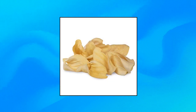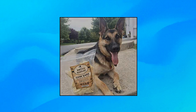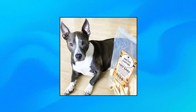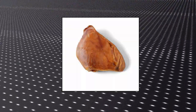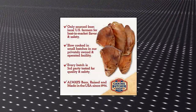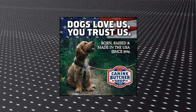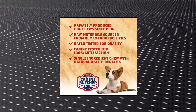Brutus and Barnaby Cow Ears for Dogs. Canine Butcher Shop — naturally dried for a safe, high-quality chewing experience. Jumbo USA Pig Ears make a safer, longer, tastier chew. Dogs love the texture of these hand-picked USA Pig Ears.